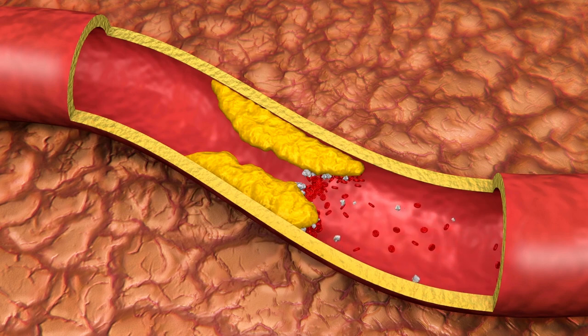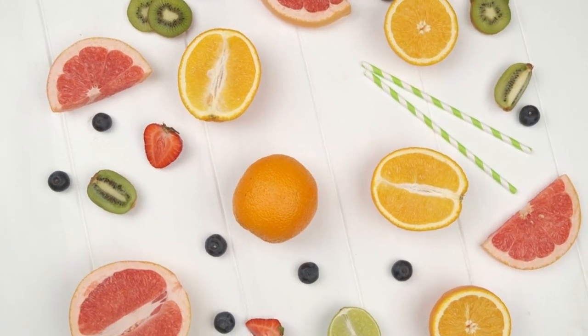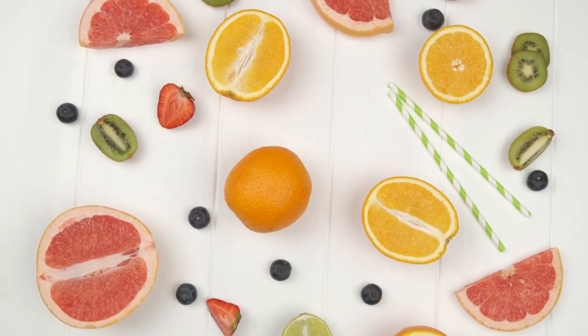Vitamin C is abundant in fruits and vegetables such as citrus fruits, berries, tomatoes, broccoli, and bell peppers, or can be supplemented as needed.